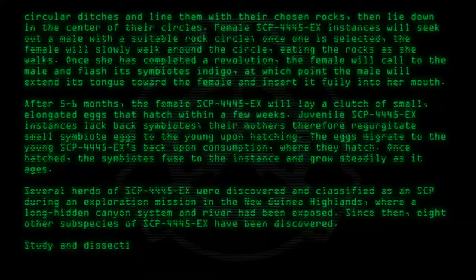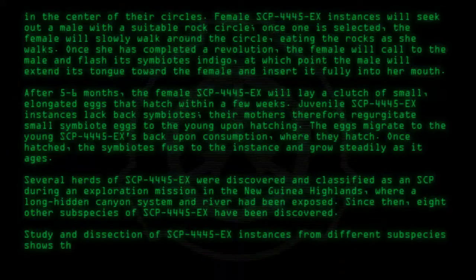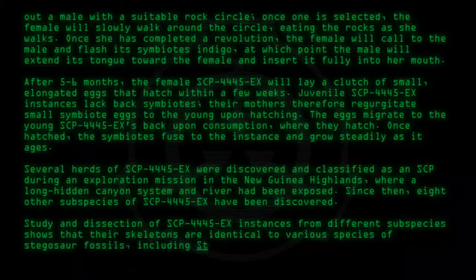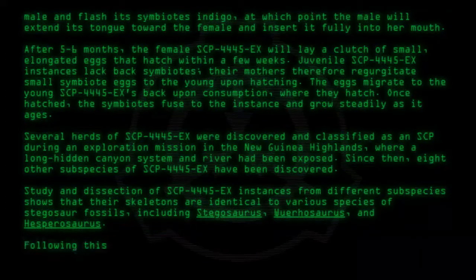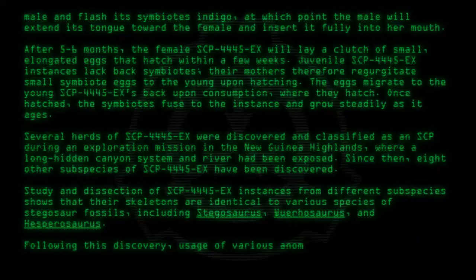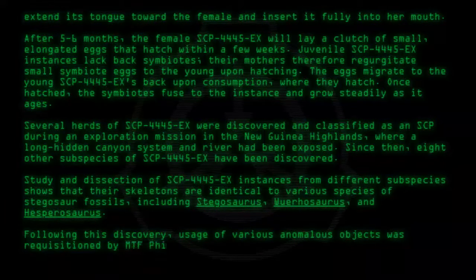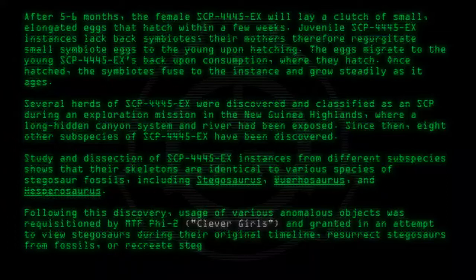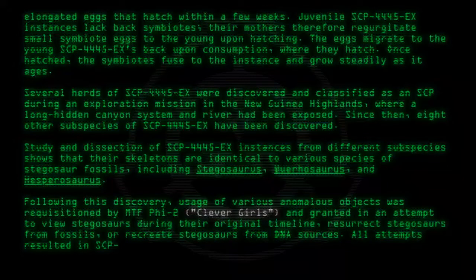Study and dissection of SCP-4445-EX instances from different subspecies show that their skeletons are identical to various species of Stegosaur fossils, including Stegosaurus, Oehosaurus, and Hesperosaurus. Following this discovery, usage of various anomalous objects was requisitioned by MTF-Phi-2, "Clever Girls," and granted in an attempt to view Stegosaurs during their original timeline, resurrect Stegosaurs from fossils, or recreate Stegosaurs from DNA sources. All attempts resulted in SCP-4445-EX.